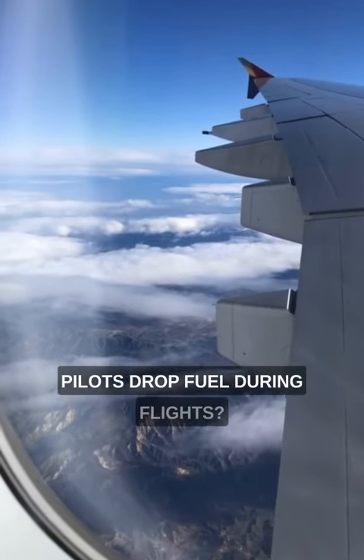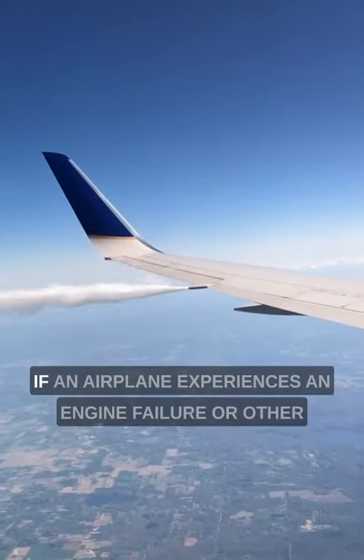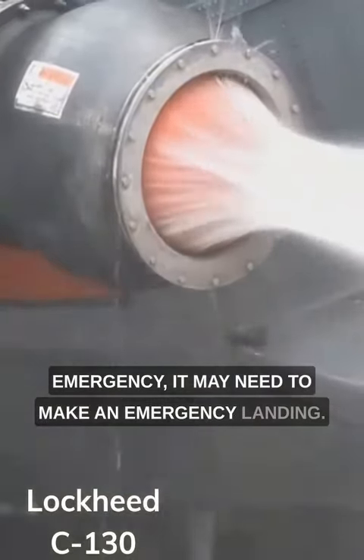Have you ever wondered why pilots drop fuel during flights? It's actually a safety measure in case of emergencies. If an airplane experiences an engine failure or other emergency, it may need to make an emergency landing.